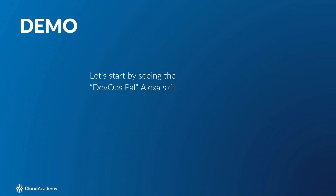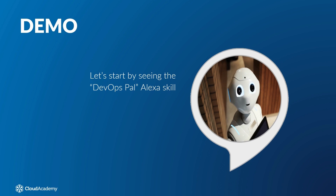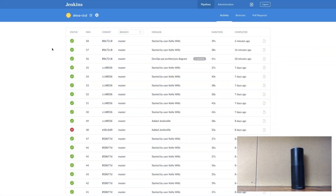Let's start by seeing the DevOps Pal Alexa skill in action. Alexa, open DevOps Pal and deploy my code. Your code is being deployed. You can check the status via your Jenkins Blue Ocean Pipeline page.